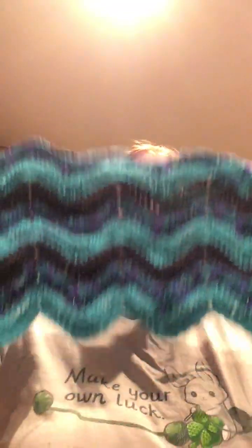What else have I been working on? I have been working a little bit on this chevron blanket. I really want to get it done.